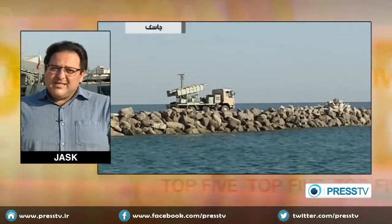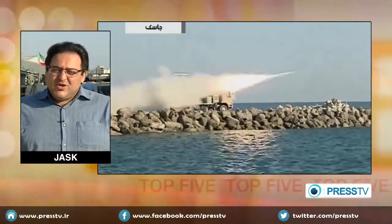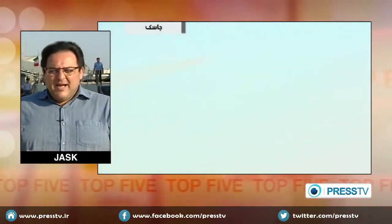The drills are currently continuing. I'm standing in the port city of Jask, situated at the coast of the Oman Sea, which serves as one of the headquarters and command centers of this military drill, dubbed as Muhammad Rasulullah, or Muhammad the Prophet of God.